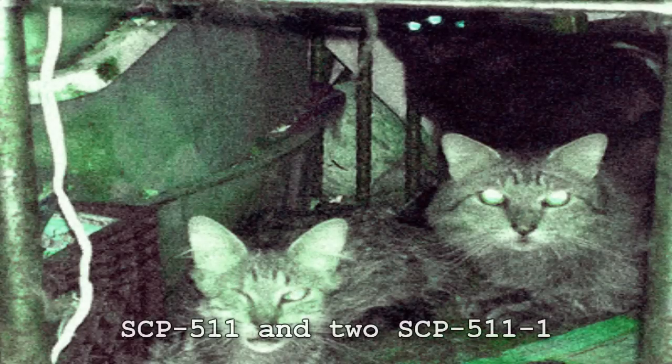SCP-511. Item number SCP-511. Object Class: Euclid. Special Containment Procedures: When an instance of SCP-511 is identified, the affected residents shall be quarantined and will receive the next sequential site designation. Accepting one main entrance, sites hosting SCP-511 will have all points of possible entry or exit permanently sealed with appropriate building materials. The main entrance will remain locked at all times. Entry is permitted to Foundation personnel with written authorization from Level 3 or higher.